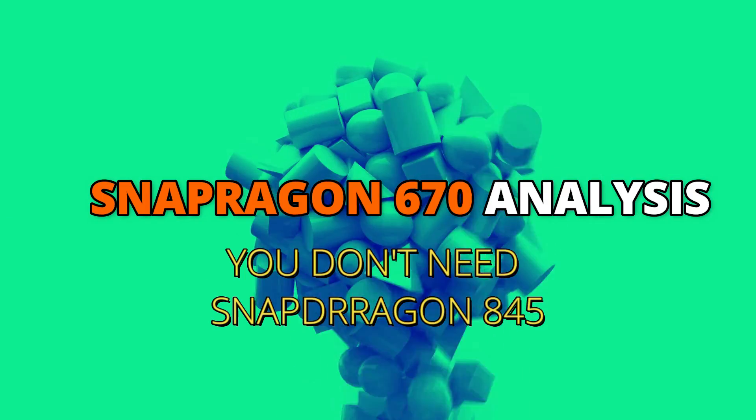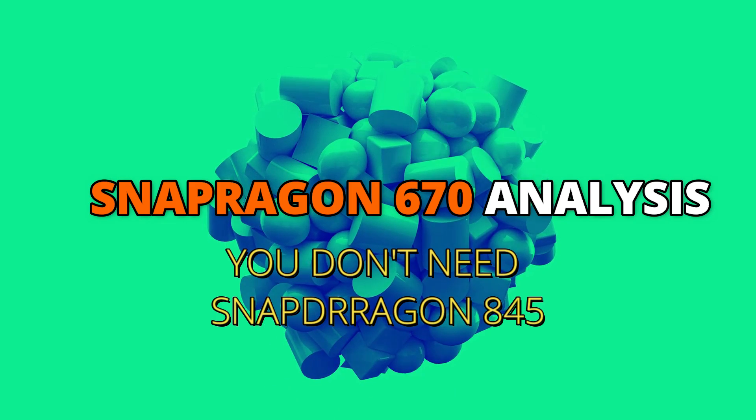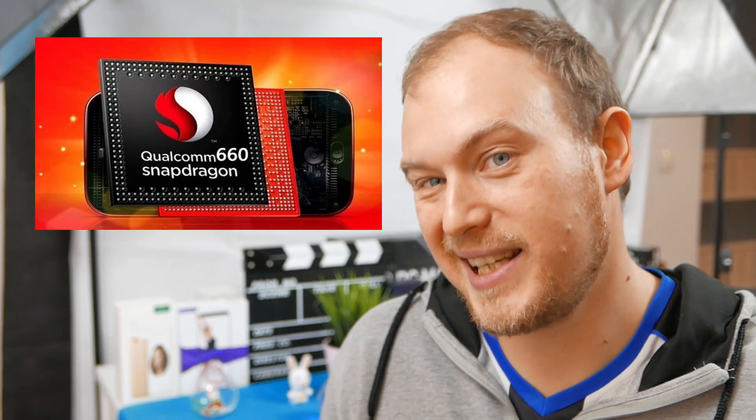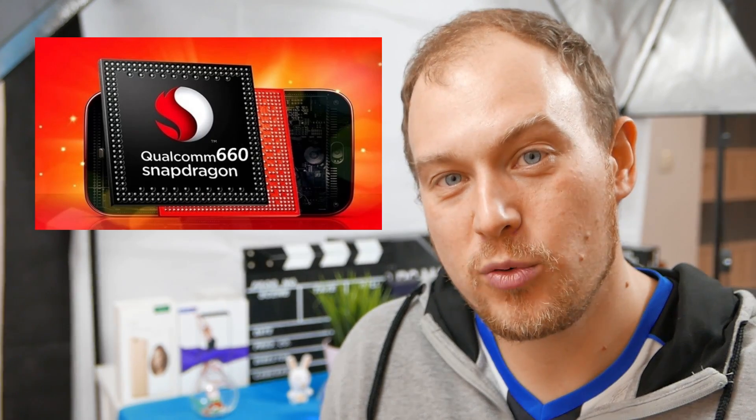If you're interested to know everything I know about the Snapdragon 670, keep watching. The Snapdragon 670 aims to continue the really great legacy that the Snapdragon 660 left, which was a really powerful chip yet very efficient and did really good gaming.